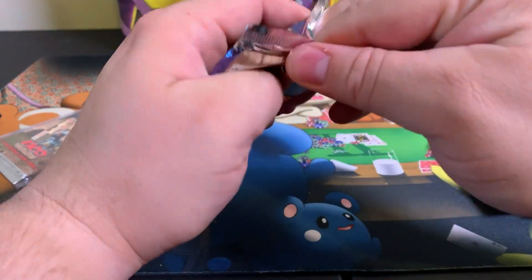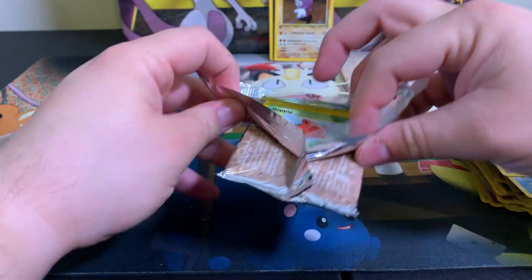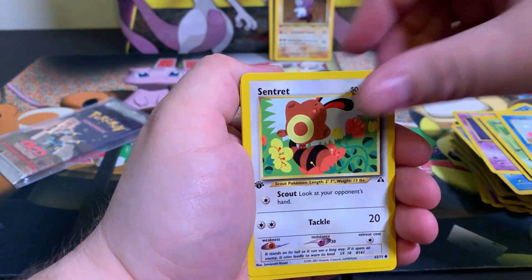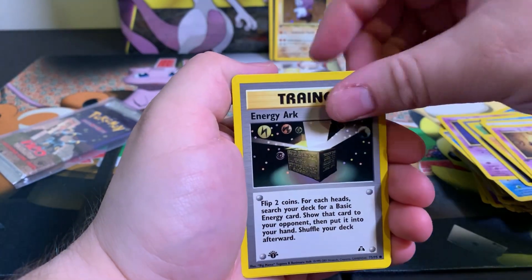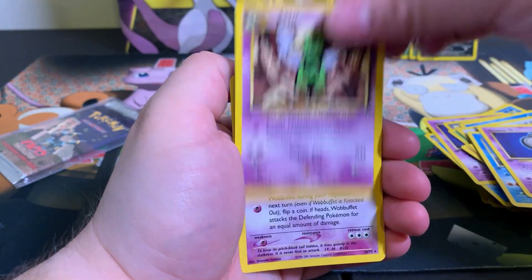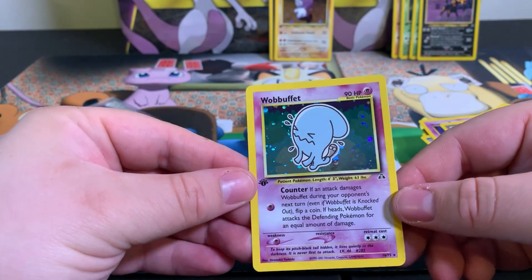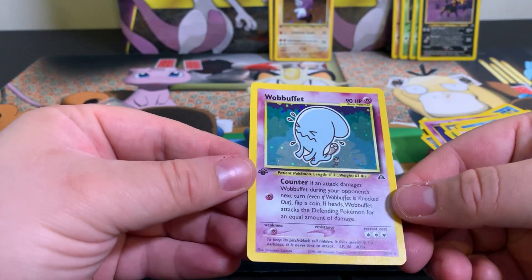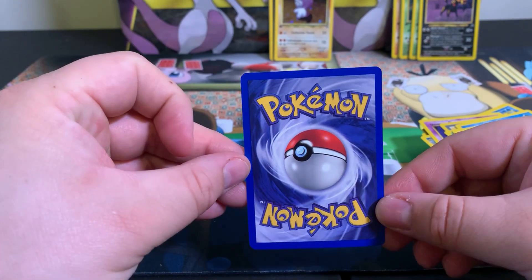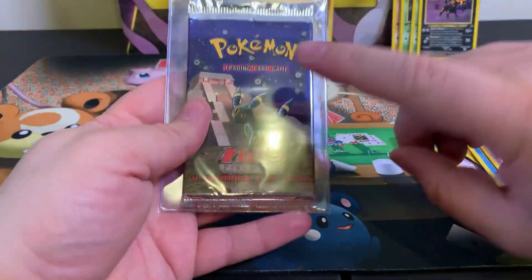Based on the math we should have at least one more holo out of these two packs. Close, close - Unknown E, Energy Arc - and boom, Wobbuffet! Let's go! The centering on it is perfect, don't see any print lines - Wobbuffet, beautiful card. There is a little bit of back centering but it's good, it's really good.